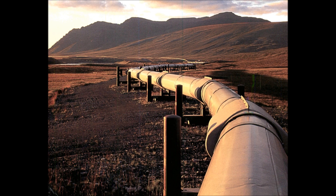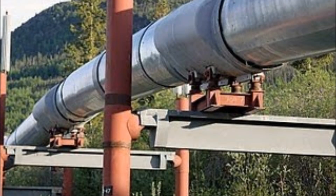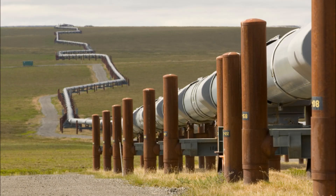The above-ground portions of the pipeline sit on vertical support systems, also known as VSMs. The pipeline has 78,000 VSMs that are equipped with heat transfer pipes and radiators that keep the permafrost beneath the supports frozen. They also allow the pipeline to move a certain amount both vertically and horizontally in the case of an earthquake. This also explains why the pipeline is configured in a zigzag formation to allow for expansion and contraction due to temperature.